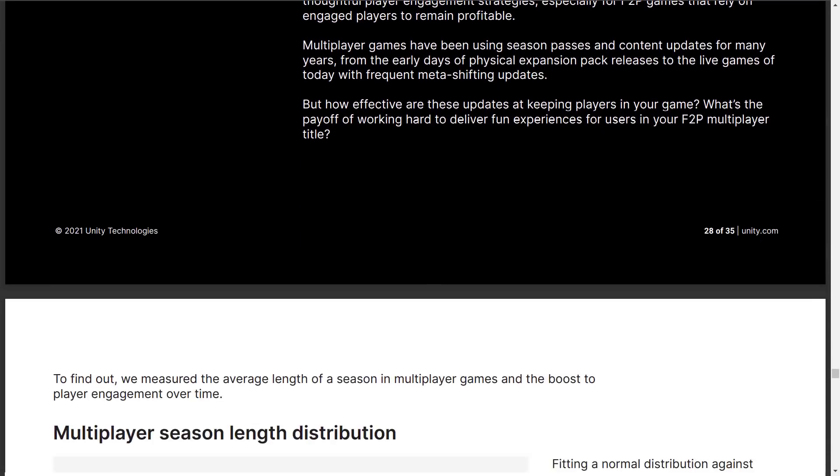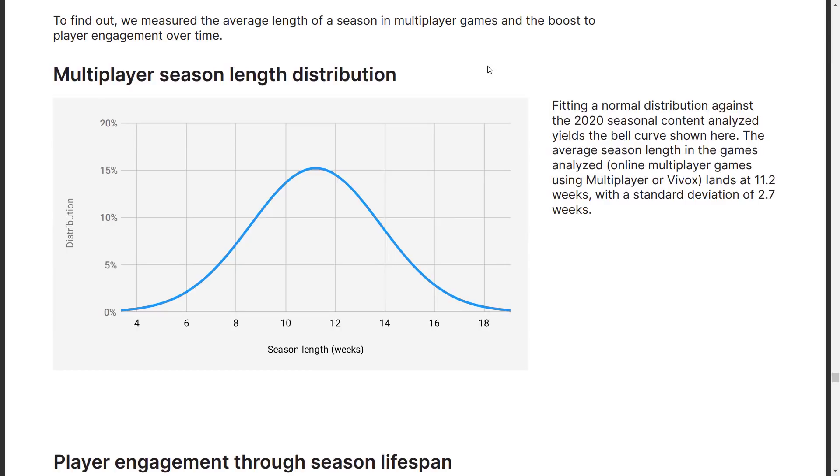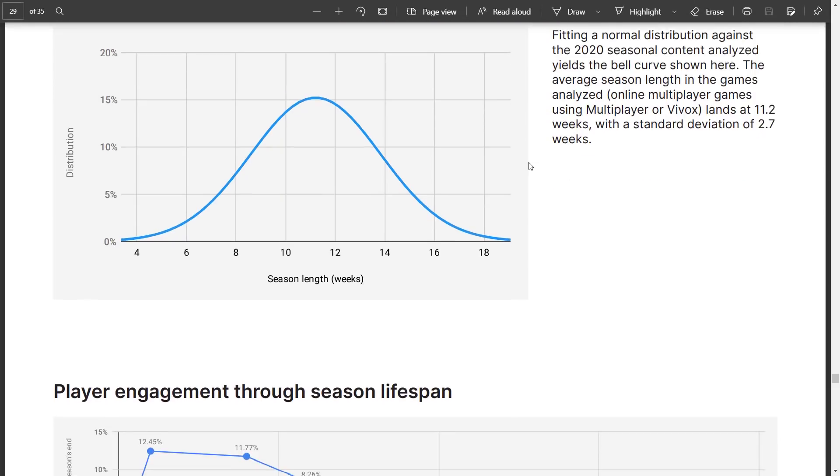Moving to multiplayer games on PC and console: the multiplayer season length distribution fits a normal distribution. The average season length in games analyzed lands at 11.2 weeks with a standard deviation of 2.7 weeks.